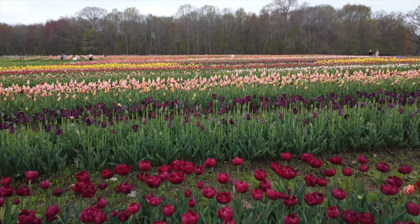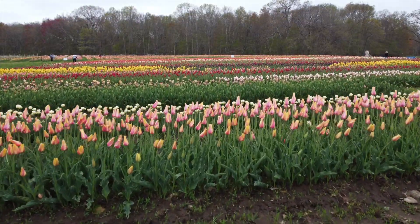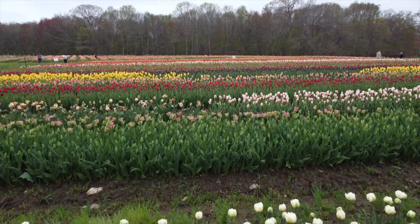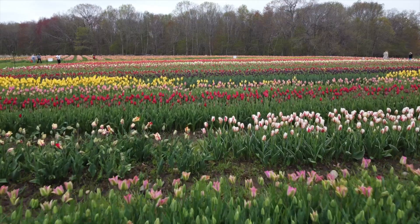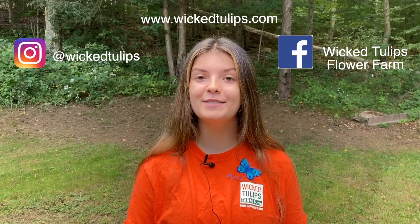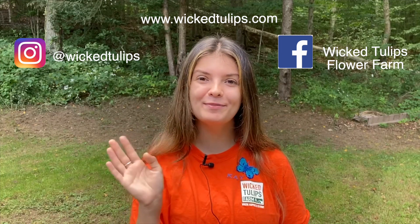We wish you all a very happy and creative, or even completely casual, fall planting. The wonderful thing about tulips is that even with very little thought you'll be delighted by the brilliant signs of spring that pop up exactly when you're ready for them. For more tips and tricks, make sure you subscribe to our YouTube channel here at Wicked Tulips Flower Farm, and for quick updates follow us on Facebook and Instagram at Wicked Tulips. We'll see you where happiness blooms!